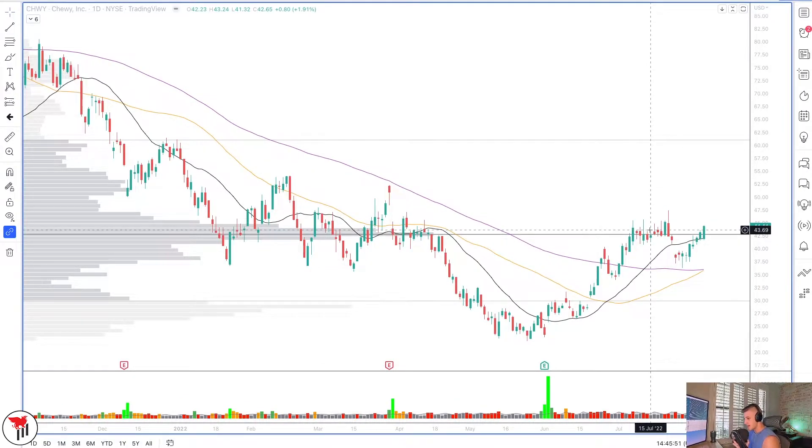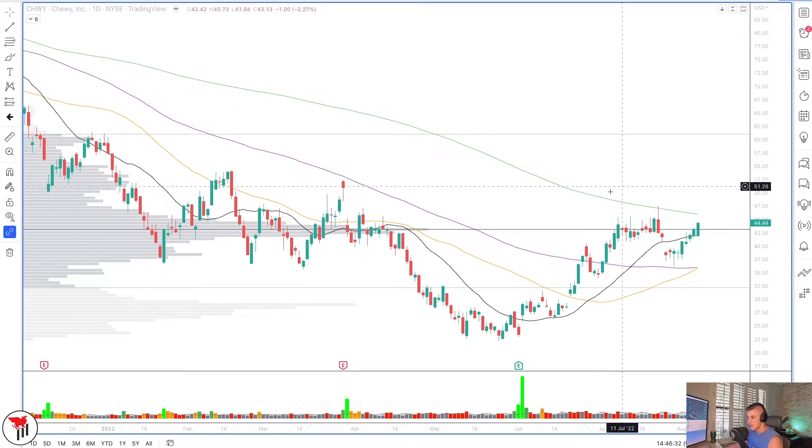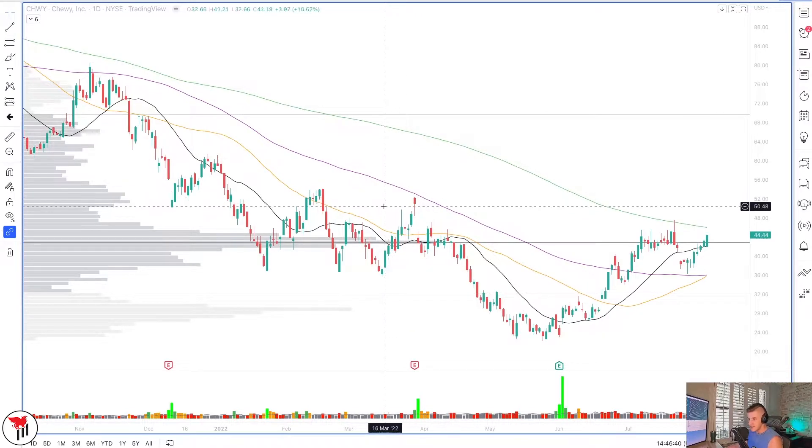Next up is Chewy (CHWY), which has 22% short interest. The setup here is not as strong in my opinion. We are trading near the year-to-date volume point of control — that looks at volume through price rather than volume through time. There's a lot of volume in this 43–44 area. Recent volume has not been that strong. I'd want to see strength through the 200 MA, then target the 50–52 area, potentially even 60. I'm just looking at the lower high pivots as potential targets.